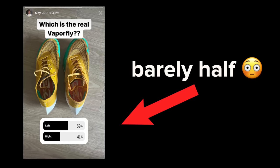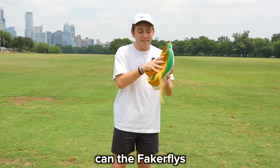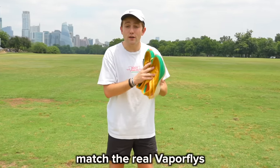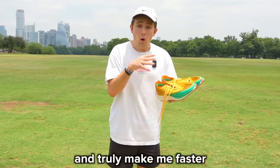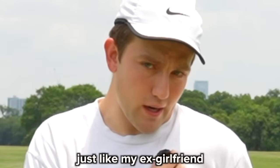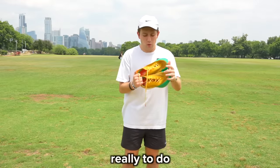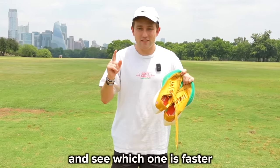I even put out an Instagram poll, and only 59% of people knew which was the real Vaporfly. So the question is: can the Fakerflies match the real Vaporflies in a workout and truly make me faster, or do they not provide any value beyond the surface level — just like my ex-girlfriend? There's only one thing really to do: pit the Fakerflies against the Vaporflies in a workout and see which one is faster.